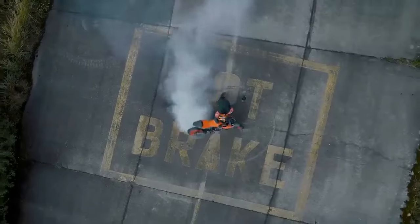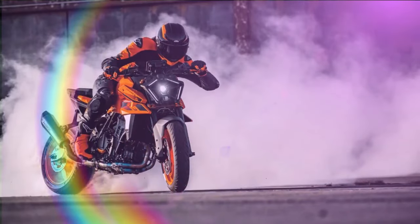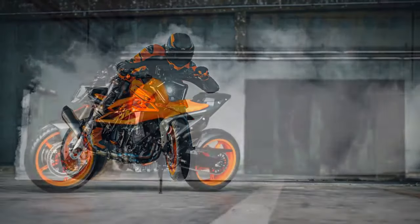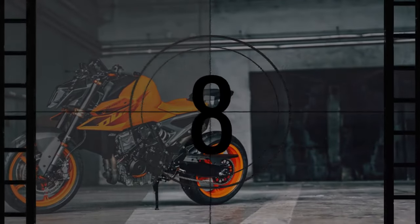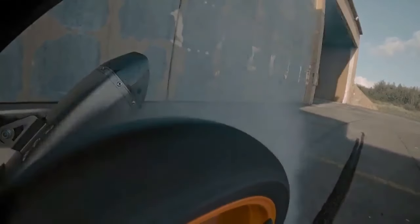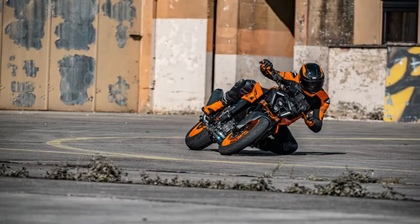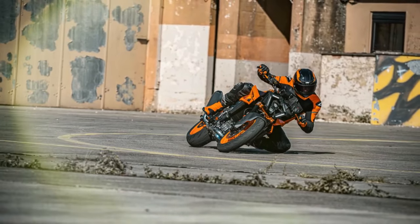With the debut of the 2024 990 Duke, KTM steps boldly into the arena of top naked bikes, shedding its previous label as merely a contender among middleweights. However, the shift doesn't entail sacrificing the raw adrenaline-fueled power characteristic of super naked beasts like Aprilia's Tuono V4, BMW's S1000R, Ducati Streetfighter V4, and even KTM's own 1390 Super Duke R Evo. The 990 Duke redefines versatility, offering ample power and performance without overwhelming real-world sensibilities — a goldilocks bike offering a little something extra.